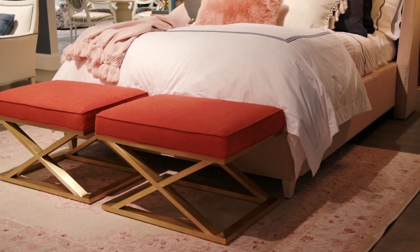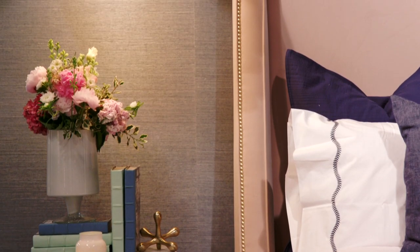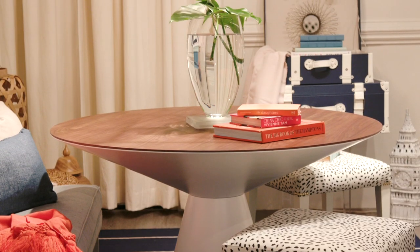I loved the drama of an X bench and just a beautiful upholstered bed and that gold nail head. It needed to feel glam, it needed to feel pretty and chic.